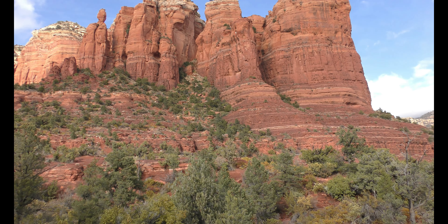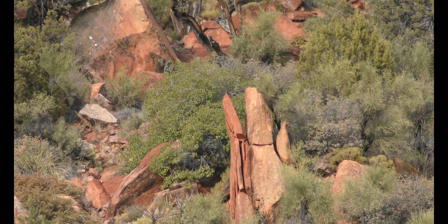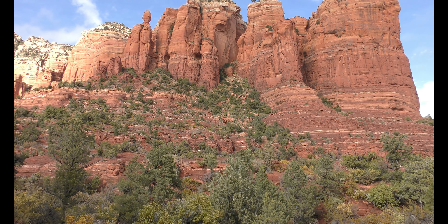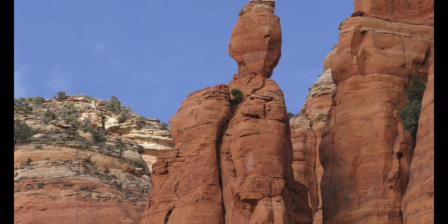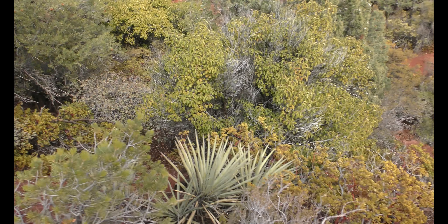Wow, look at some of these rocks — not the big ones, we know the big ones look cool. How about that rock up there? How is it where it is? Kind of just placed there, it looks like.